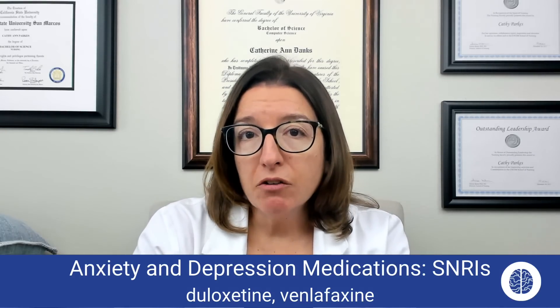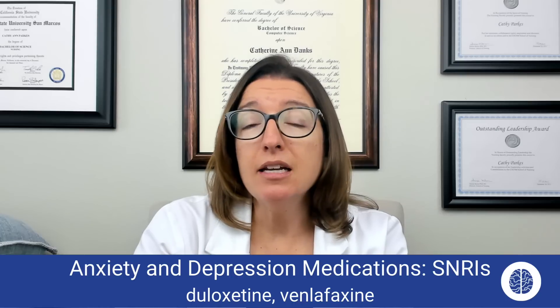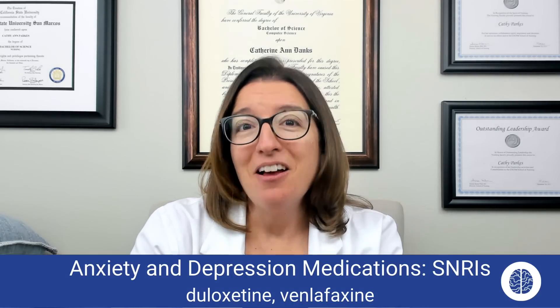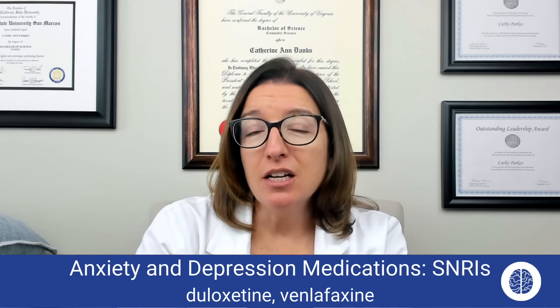My little trick for remembering at least one of these medications: I don't need a deluxe apartment to be happy — I just need to take duloxetine for my depression. Hopefully that will help you remember that duloxetine is an SNRI used for depression. That's it for this video. When we come back, we will talk about medications used for bipolar disorder. Hang in there with me.